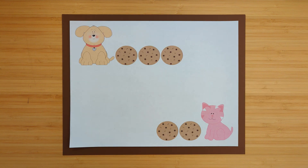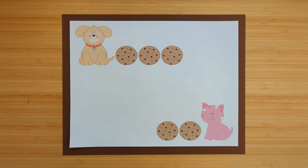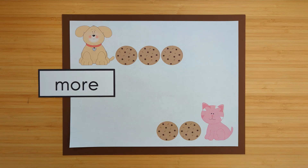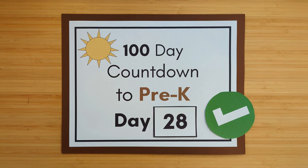We have our dog and our cat. How many cookies does the dog have? The dog has three cookies. How many cookies does the cat have? The cat has two cookies. Who has more cookies, the dog or the cat? The dog. The dog has more cookies. All right, day 28 is done. Good job, see you next time.